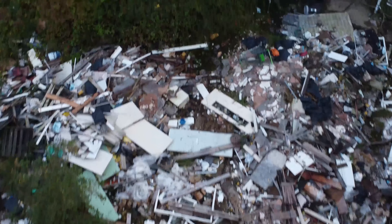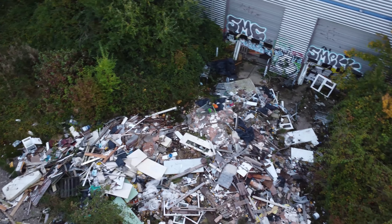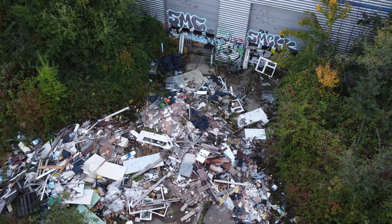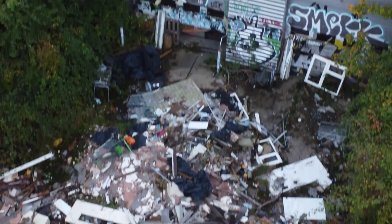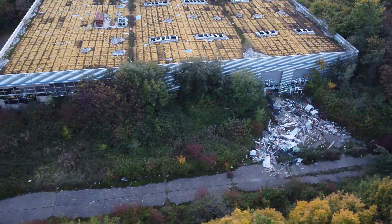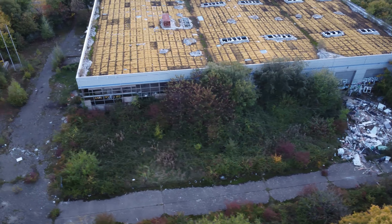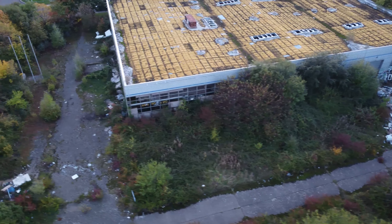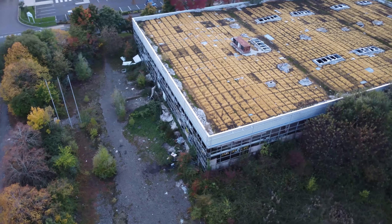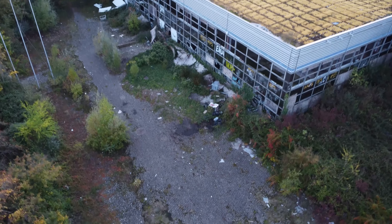This is for rental at the moment apparently. I'm not sure how anyone could actually consider moving into it in this state. I'll put up a picture of the rental advert. Doesn't look like this on the brochure.